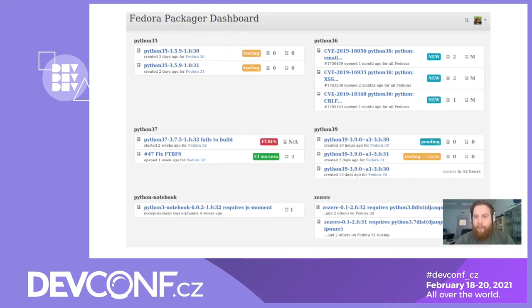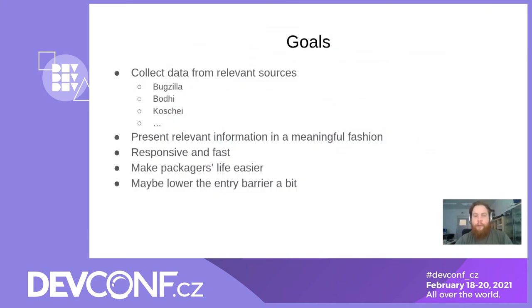We implemented the Fedora QA Dashboard and we are now running it instead of Miro. Our main goal for the dashboard is making the life of Packagers easier. We wanted to put together a set of information relevant to Packagers from various sources.